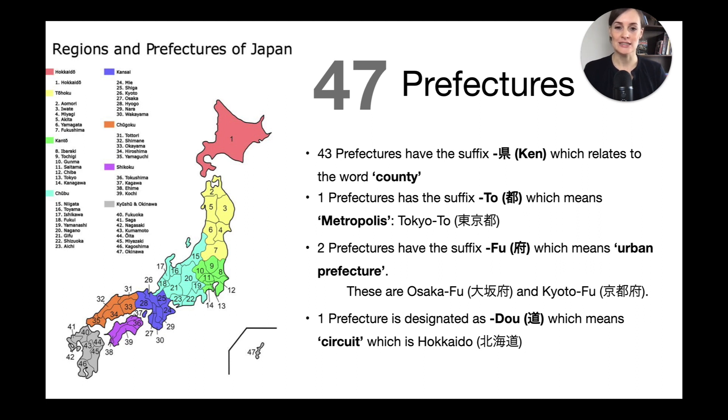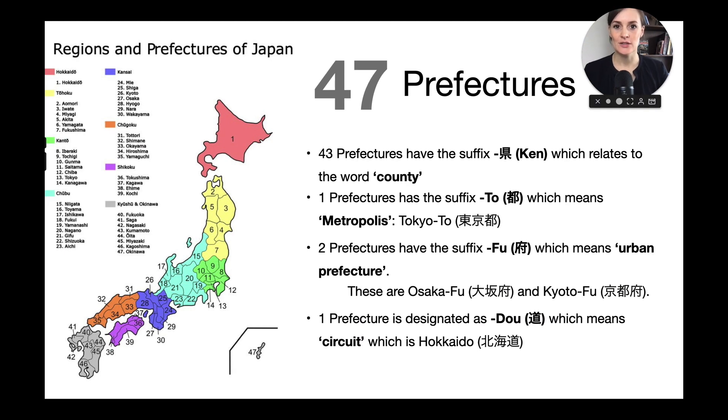A fully written out Japanese address will always include the name of the prefecture. That's why it is good to know these kanji, because that's how you'll know where the prefecture name ends and the next geographical entity of the address starts.